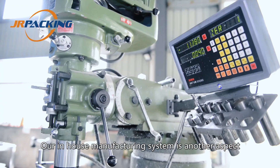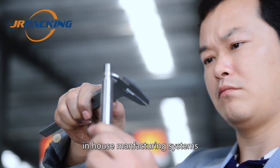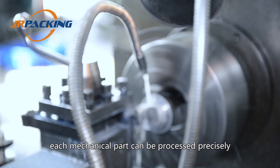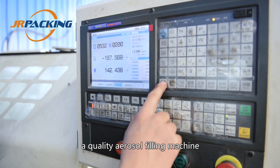Our in-house manufacturing system is another aspect that makes us different from others. It includes all mechanical parts processing. With advanced processing machines, each mechanical part can be processed precisely — this is a key factor when it comes to a quality aerosol filling machine.